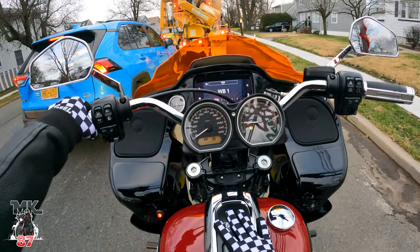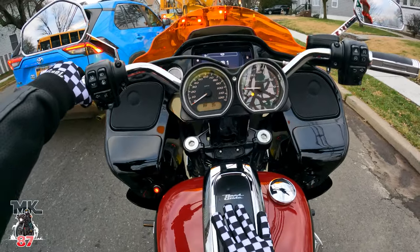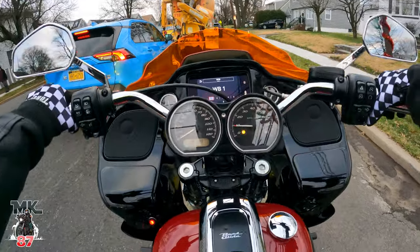I bought this bike back in spring of 2021. Out the door, the whole total number was $32,000 on this Road Glide Special.